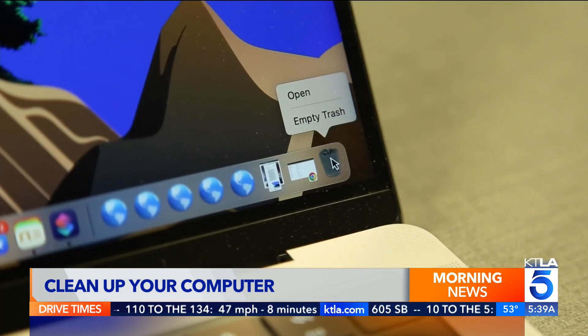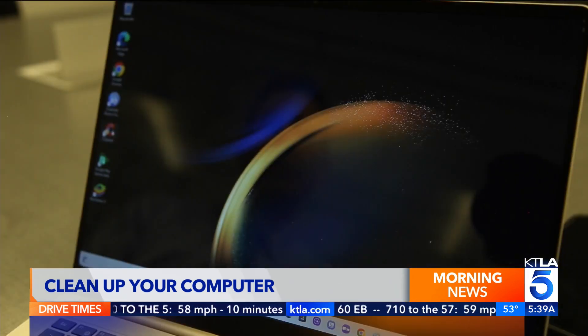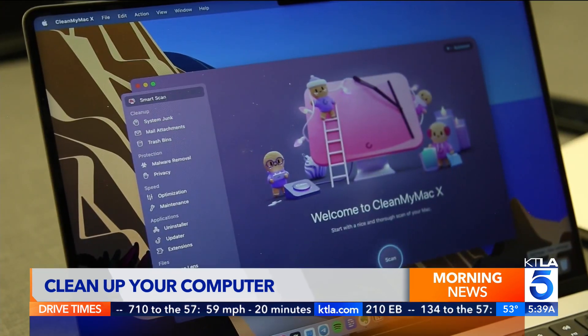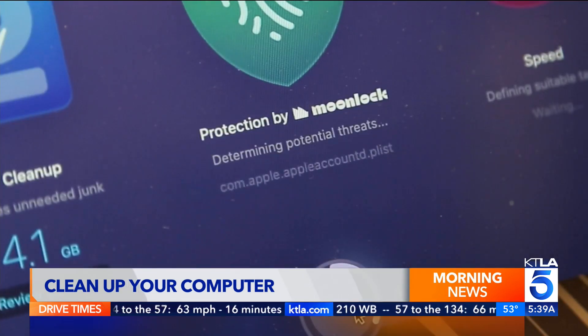Finally, empty the recycle bin or trash, and your computer should feel like new again. There are maintenance programs that can help automate many of these tasks. On Windows, consider downloading CCleaner, and on Mac, CleanMyMac is my favorite.